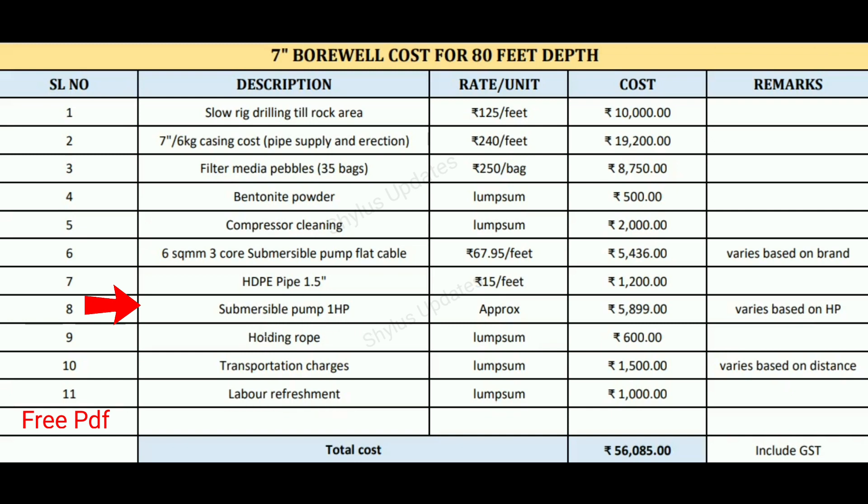Next is submersible pump, 1 HP. Submersible motors are best as they directly generate force from down to upwards. They take less electricity and are more efficient. The rate is rupees 5,899, which can vary based on HP.